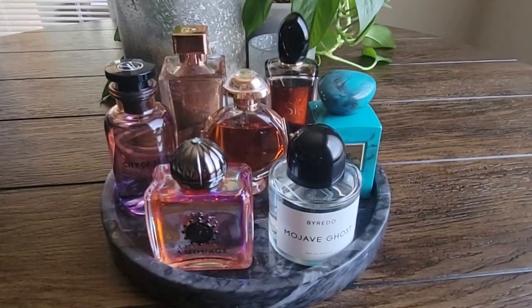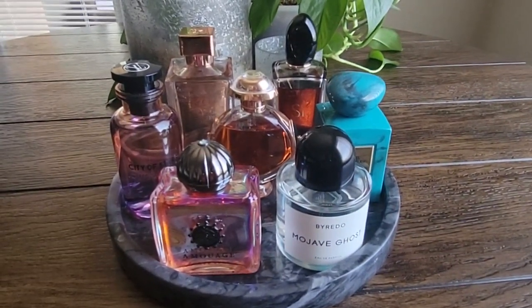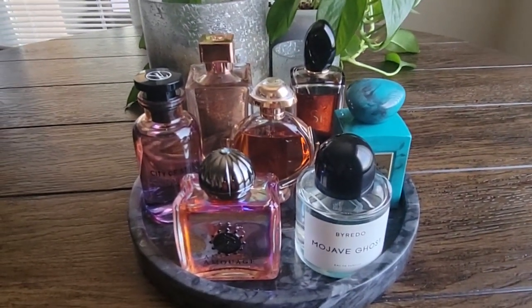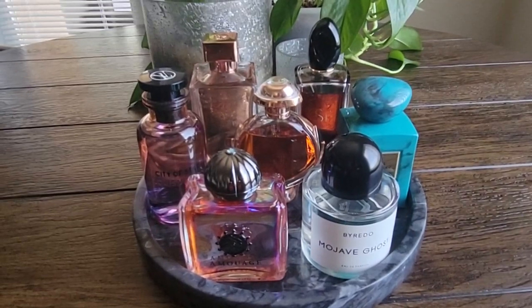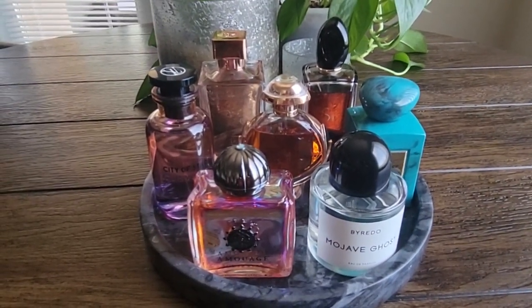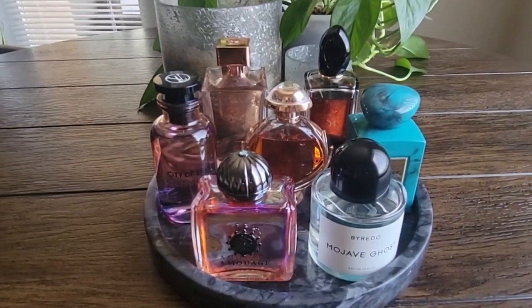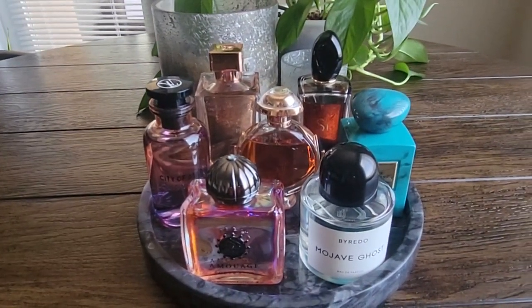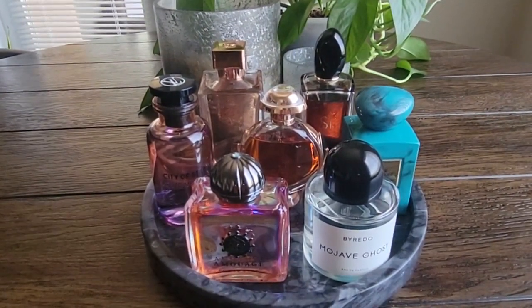So here are the fragrances I'm going to be concentrating on in the month of May. If you have any recommendations or suggestions for me, please feel free to leave them in the comments below. Thank you so much for watching — please like and subscribe, and I'll talk to you in the next one. Bye!